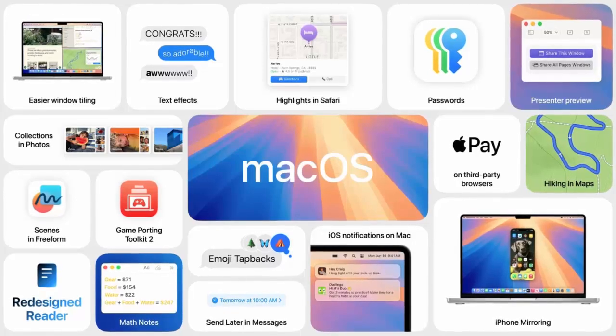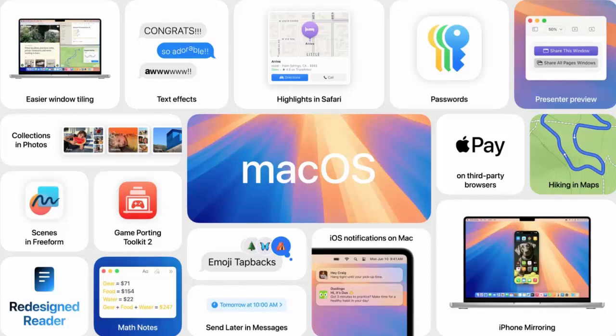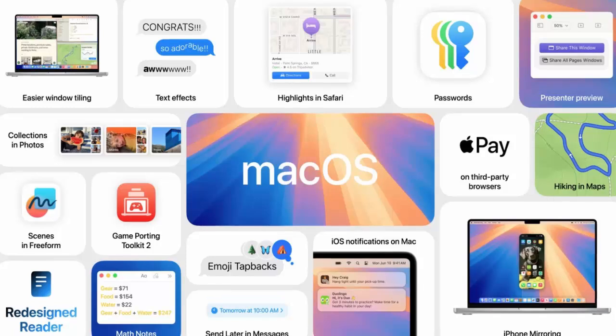Siri gets a brain boost with OpenAI's GPT-4o integration for deeper, contextual answers. macOS Sequoia is optimized for M1 and later Macs, including MacBook Air, Pro, iMac, and more.